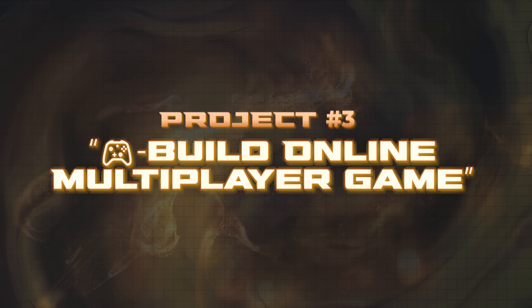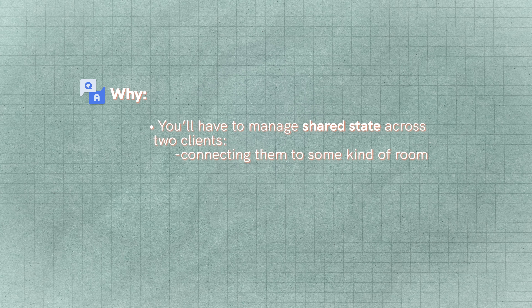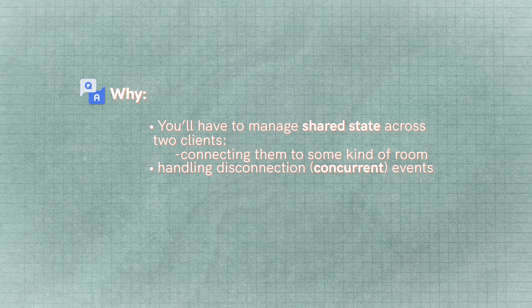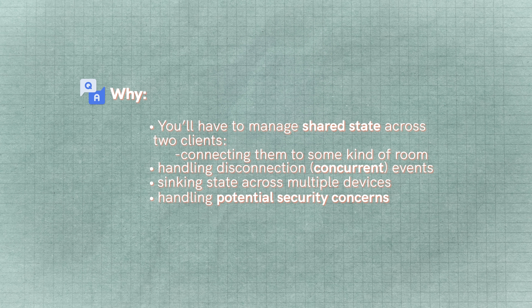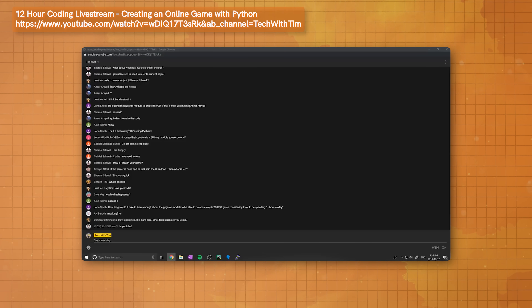Project number three is to build an online multiplayer game. The simplest game you could probably build here is something like tic-tac-toe — I actually have an entire tutorial series where I do this. The reason for this is it teaches you a ton of important networking concepts. When you build something like online tic-tac-toe without using an existing framework, you need to implement web sockets on your own. That means handling communication between different clients, connecting them to rooms, handling disconnection events, all the edge cases, and most importantly syncing state across multiple devices and handling security concerns.